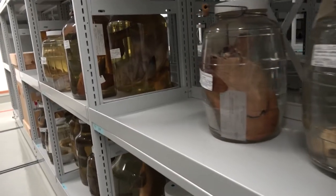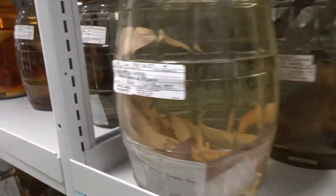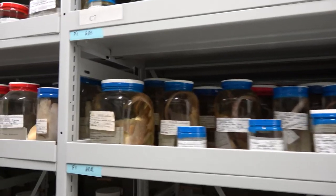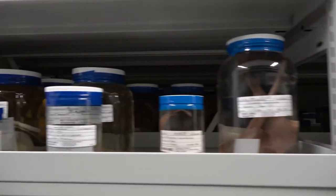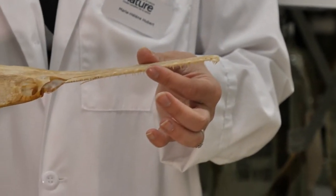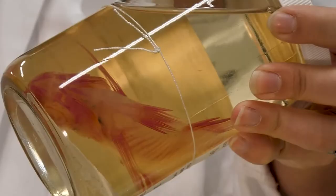We have around 60,000 jars of fishes in alcohol in 12 different rooms and we have around 37,000 jars of amphibians and reptiles in three different rooms as well. We also have around 2,000 skeletons of fishes and 500 cleared and stained specimens.